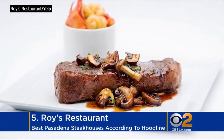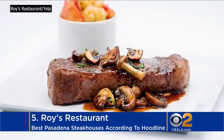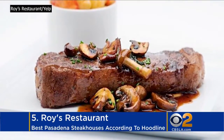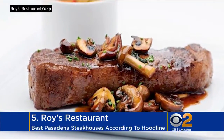And finally, Roy's Restaurant came in at fifth. Menu offerings include fusion dishes featuring flavors of the Pacific Rim, like the 14-ounce USDA Prime New York Strip Steak with lobster, mac and cheese, and Thai basil wild mushroom cream sauce.